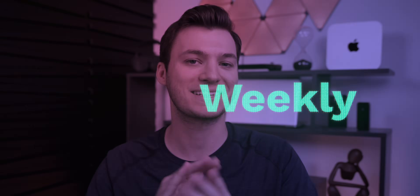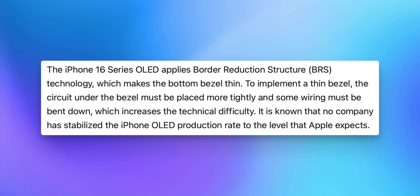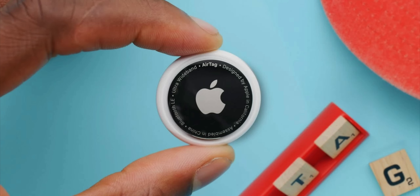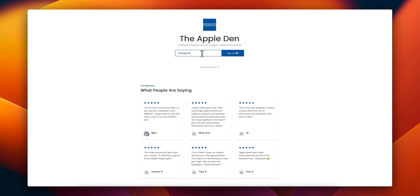What's up guys, my name is Brandon and welcome back to Apple Weekly. In this episode we're going to discuss some fresh new iPhone 16 and 16 Pro leaks, including how the 16 Pro could be delayed, the two new AirPods models coming this year, Apple's next big thing, a crazy AirTag story, and more. If you want to stay updated with everything going on in the world of Apple, be sure to hit that subscribe button and check out the Apple Den newsletter.